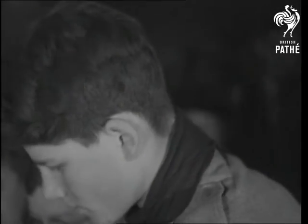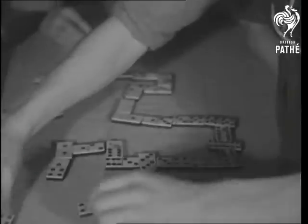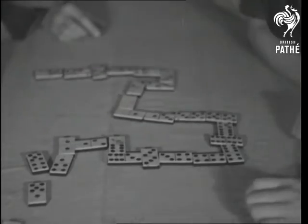The dominoes decide. To prove his mental alertness, the budding pilot must arrange the pips so that all the same numbers are next to each other, and he must do it in 60 seconds.